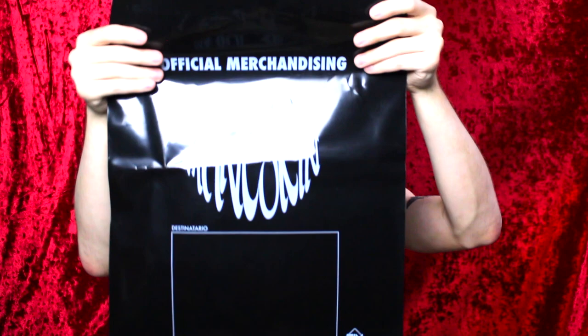First thing I see is there's like a bag. Is this a bag? It says official merchandise, Måneskin. I don't know why this is here.